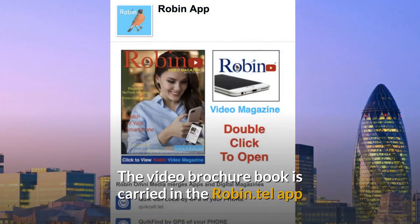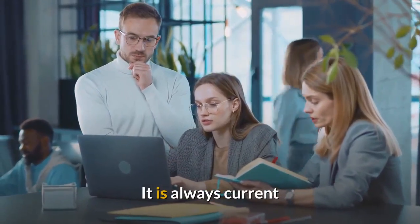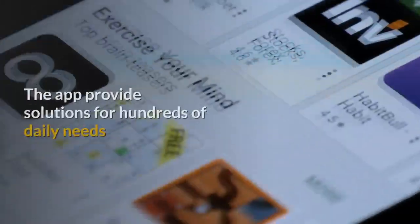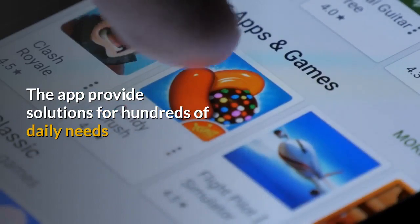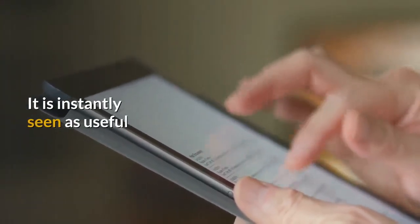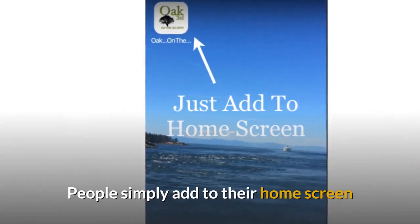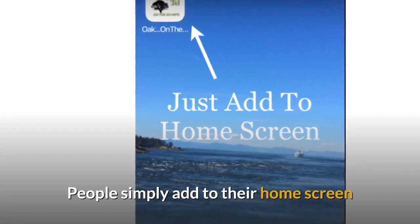The video brochure book is carried in the Robin.tel app — quick and simple to use, and always current. The app provides solutions for hundreds of daily needs. People instantly see it as useful. It's quick and easy to use, there is no download; they simply add it to their home screen and that's it.